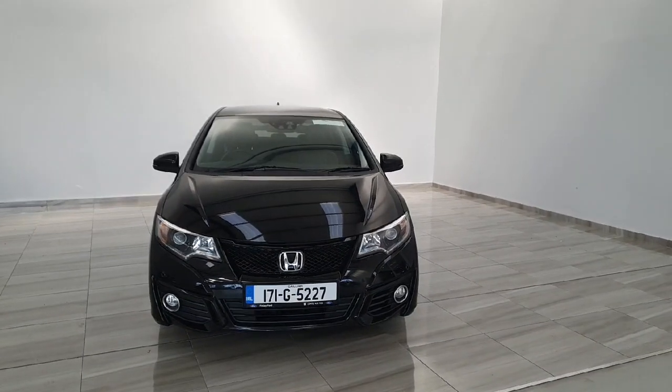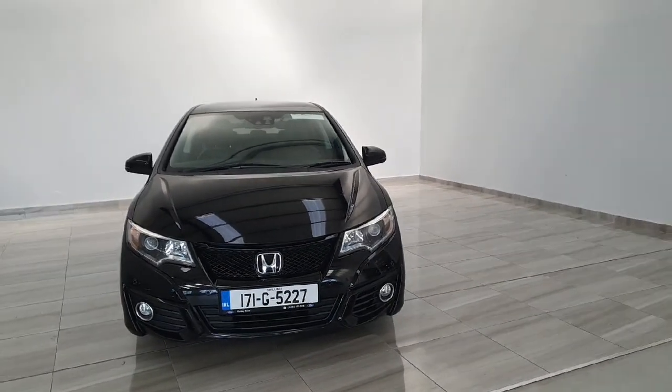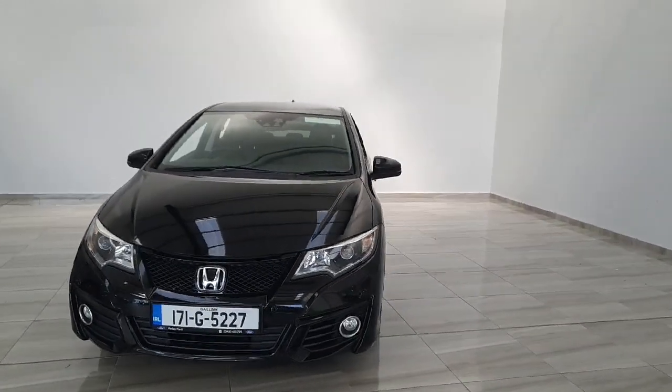Welcome to Finlay Motor Group. This is your presentation on a 171 Honda Civic. The vehicle is a diesel finished in black.